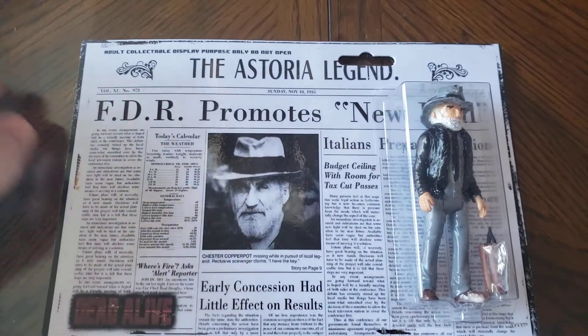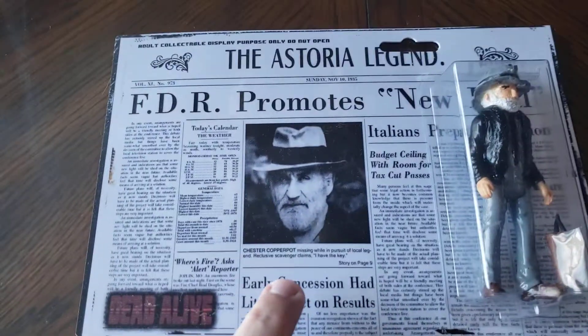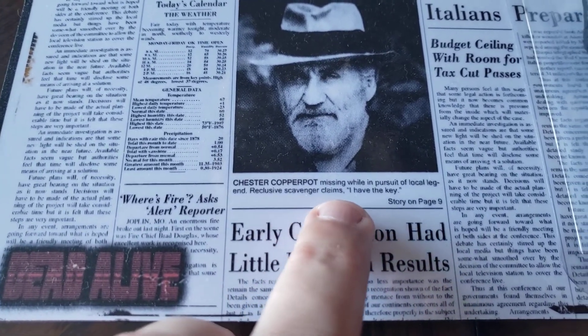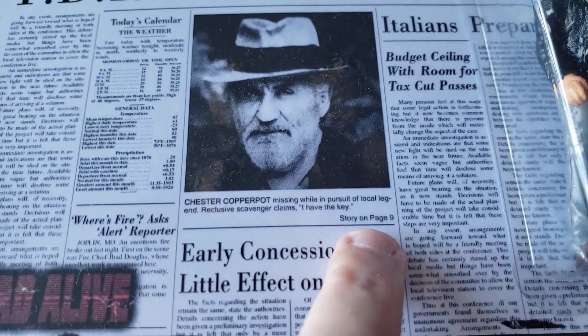The cardstock backing is the newspaper article that the boys find up in the attic. Chester Copperpot missing while in pursuit of local legend. Reclusive scavenger claims I have the key — story on page 11. But as you know, I have the key to One-Eyed Willie. Story continues on page 11.